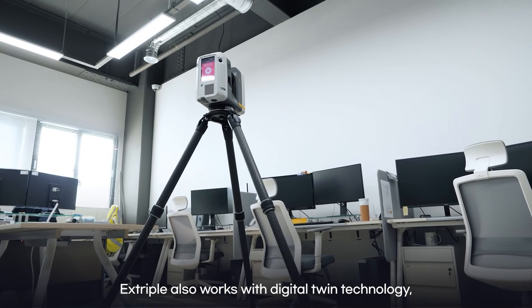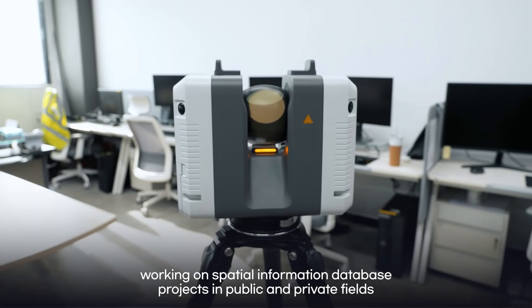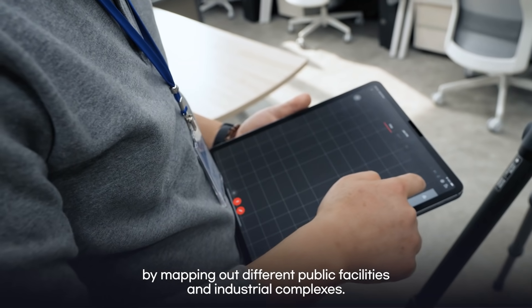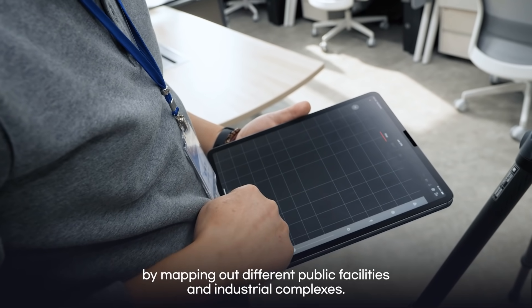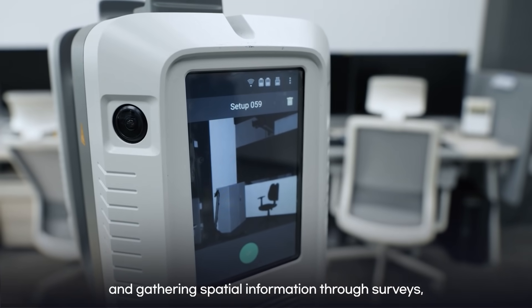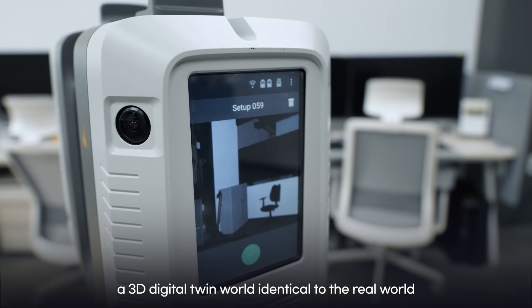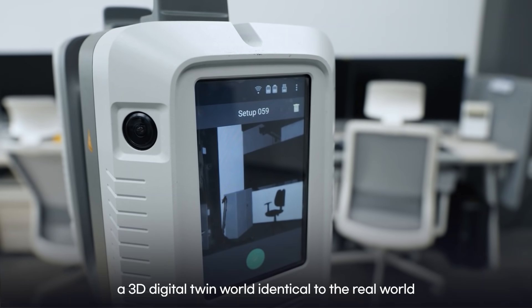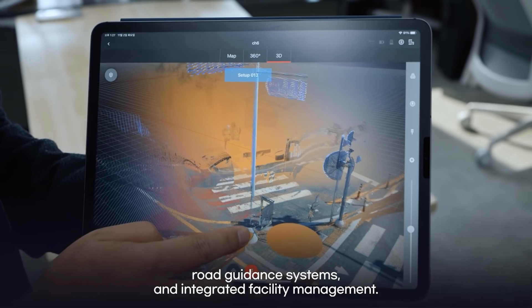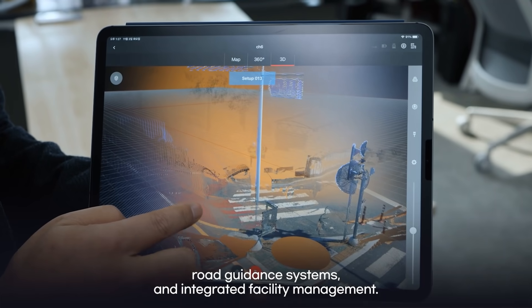Xtriple also works with digital twin technology, working on spatial information database projects in public and private fields by mapping out different public facilities and industrial complexes. By using 3D scanning equipment and gathering spatial information through surveys, a 3D digital twin world identical to the real world can be built and used for safety accident prevention, road guidance systems, and integrated facility management.